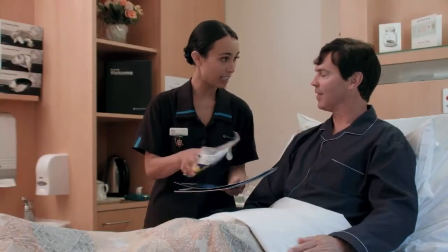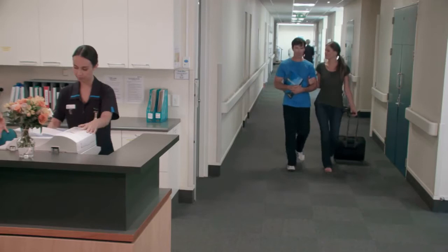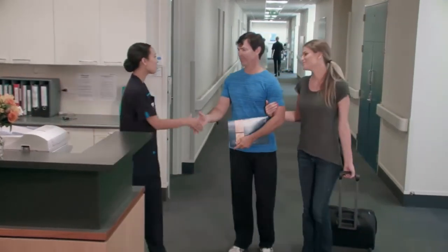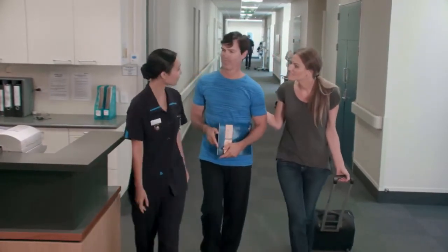Once you've recovered enough to head home, we'll talk you through how best to look after yourself in the days or weeks ahead as you recuperate. You're on the home straight now. Your friend or relative can help you get home safely and comfortably. Whatever your journey with Mercy Ascot, rest assured our commitment to your care is our highest priority — your safety.